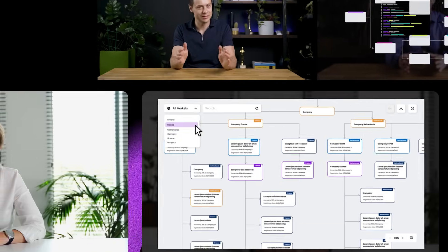Welcome to Right Decisions, a series where we help you navigate through tough business choices using powerful visualizations of your data.